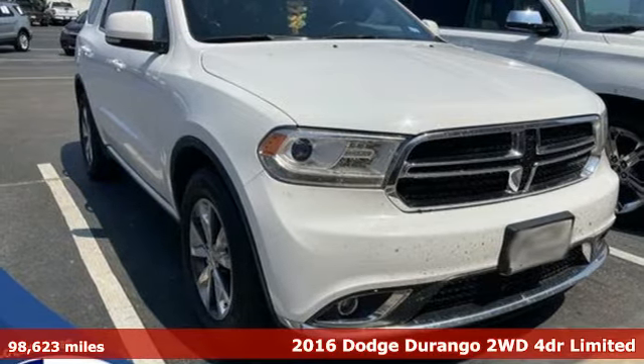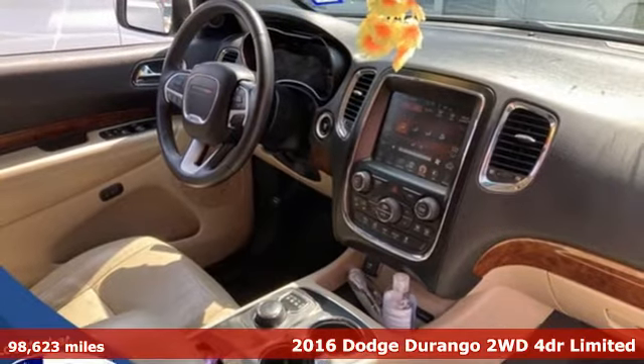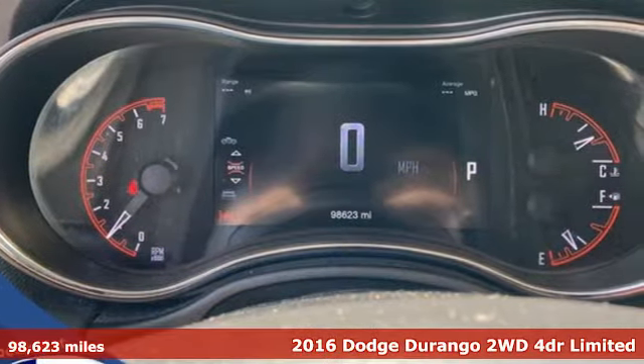It's a 2016 Dodge Durango. More is better — more power, more space, and more fuel economy await in this uncompromising SUV.